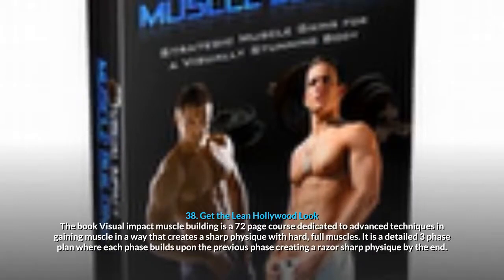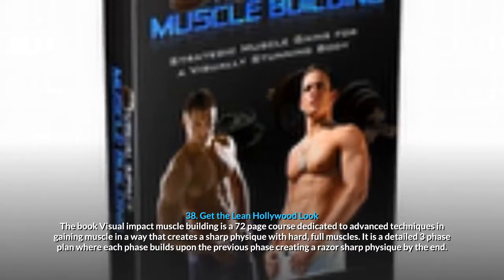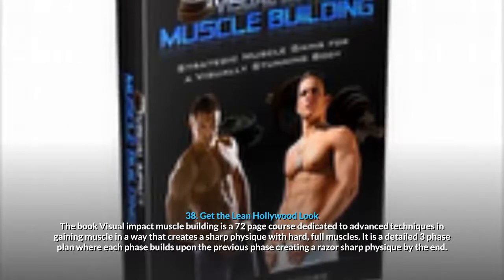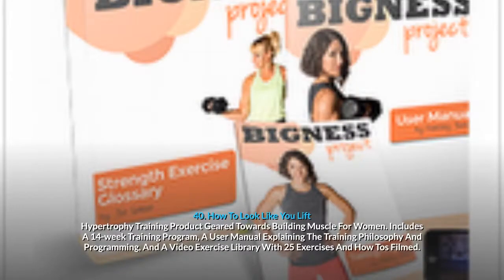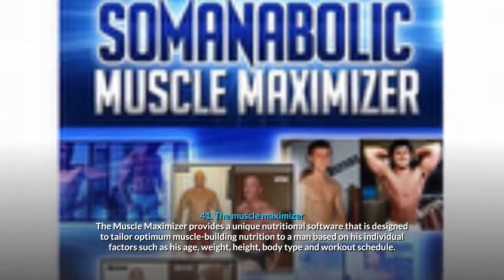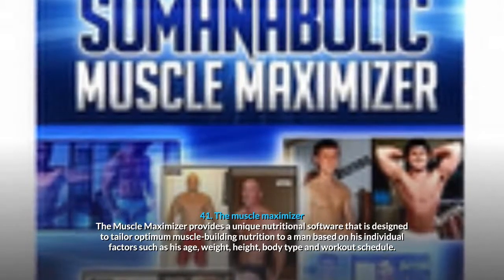38. Get The Lean Hollywood Look: Visual Impact Muscle Building is a 72-page course dedicated to advanced techniques in gaining muscle, creating a sharp physique with hard, full muscles through a detailed three-phase plan. 39. Women's Fitness Program: a 36-week dumbbell and treadmill-based exercise solution to burn fat, build muscle and boost cardiovascular capacity. 40. How To Look Like You Lift: a hypertrophy training product geared towards building muscle for women, including a 14-week training program, a user manual explaining the training philosophy, and a video exercise library with 25 exercises filmed.